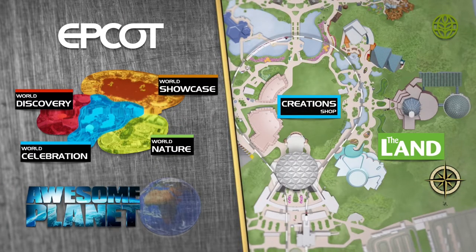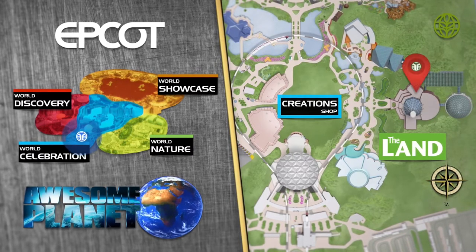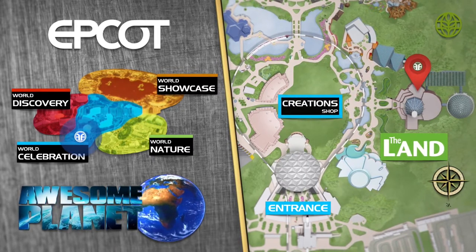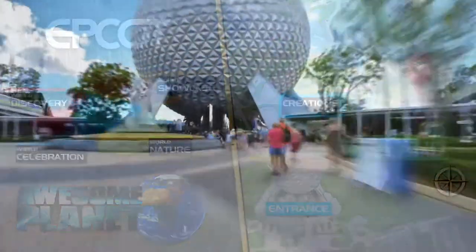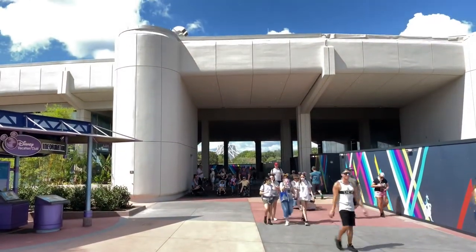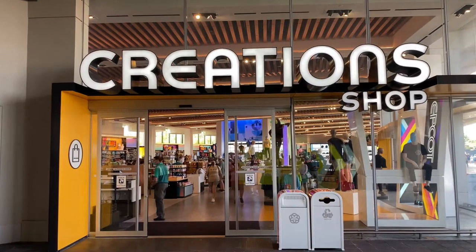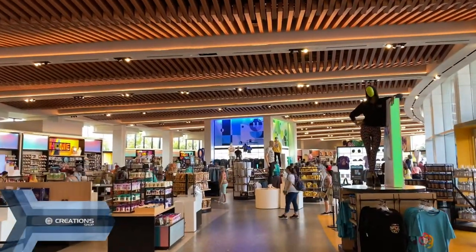We're near the main entrance in the neighborhood of World Celebration. We're going to head towards World Nature, but first we're going to go see the Creation Shop, and then we're going to head towards the Land Pavilion. We've arrived at the Creation Shop. Let's head inside and see what merchandise items they have to offer.